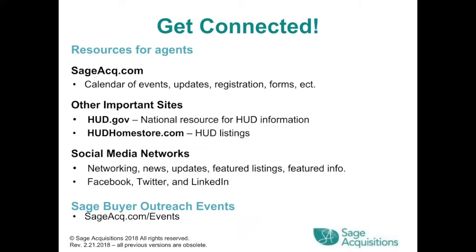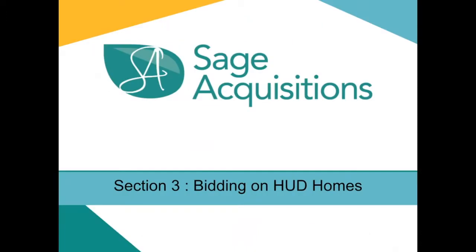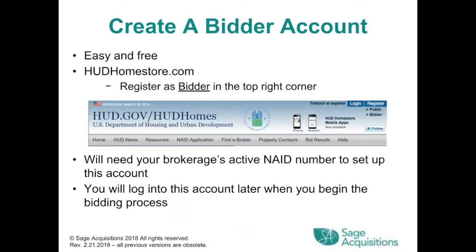Sage buyer outreach events can be found at sageacq.com/events. Section 3: Bidding on HUD Homes. First, create a bidder account — it's easy and free. Go to hudhomestore.com and register as a bidder in the top right corner. You'll need your brokerage's active NAID number to set up this account. You will log into this account later when you begin the bidding process.